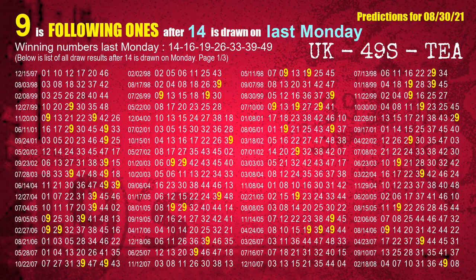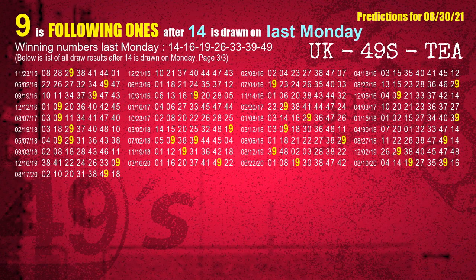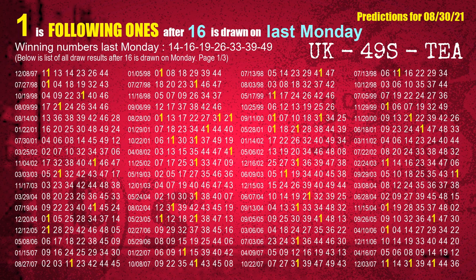After calculating following ones with today's result, we will find out following ones through the result of the same day last week. The first winning number last Monday is 14 — the most frequently following units digit is 9 when 14 is the winning number on last Monday, highlighted in yellow. The second winning number last Monday is 16 — the most frequently following units digit is 1 when 16 is the winning number on last Monday.